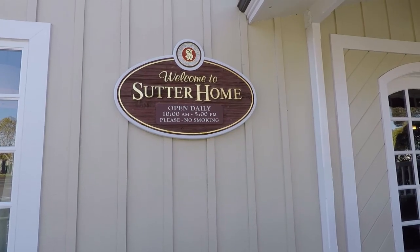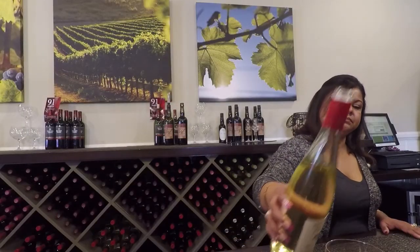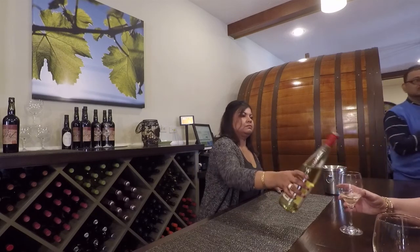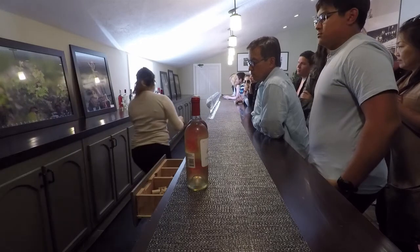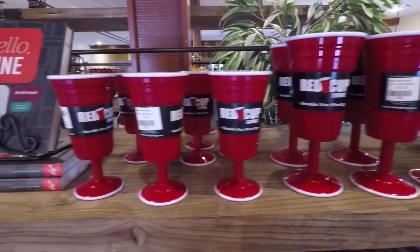If you're a fan of white wine, I recommend Sutter Home. And for those who want to drink wine from a solo cup, Sutter Home has you covered.